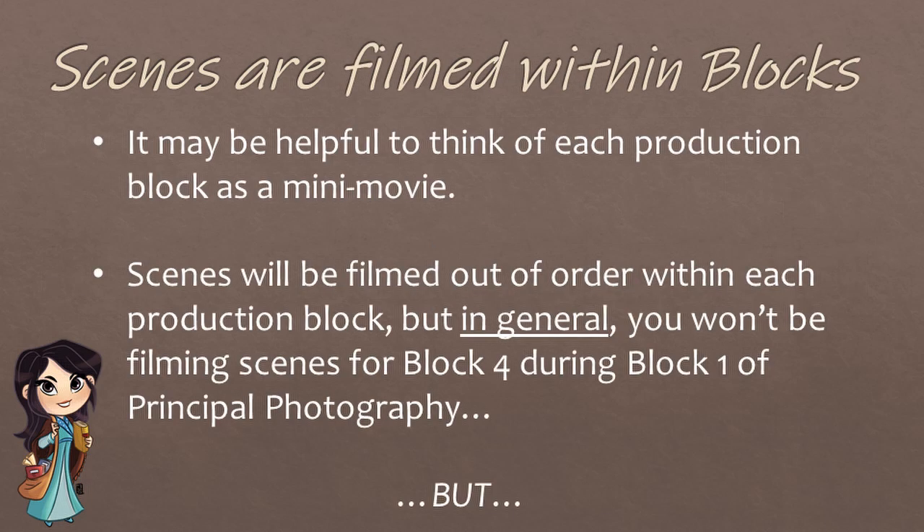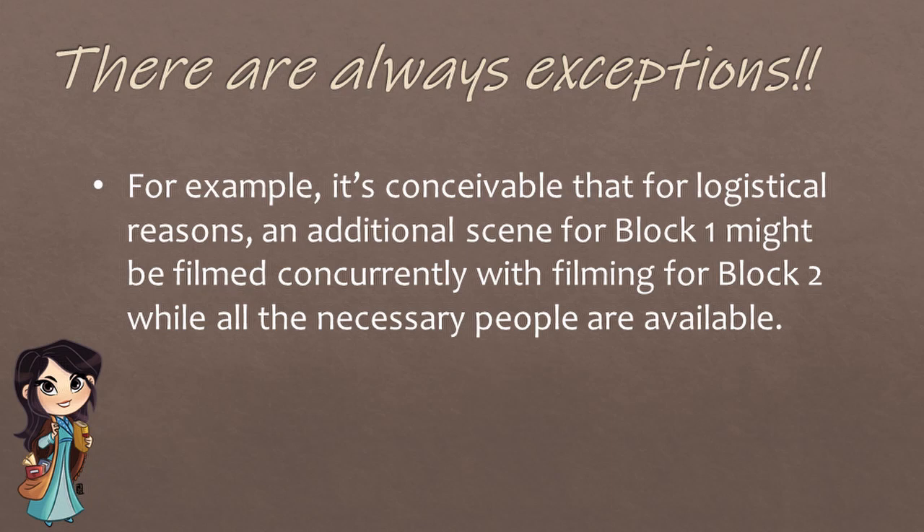It may be helpful to think of each production block as a mini-movie. Scenes will be filmed out of order within each production block, but in general you won't be filming scenes for block 4 during block 1 of principal photography. But there can always be exceptions. For example, it's conceivable that for logistical reasons, an additional scene for block 1 might be filmed concurrently with filming for block 2, while all the necessary people are available.